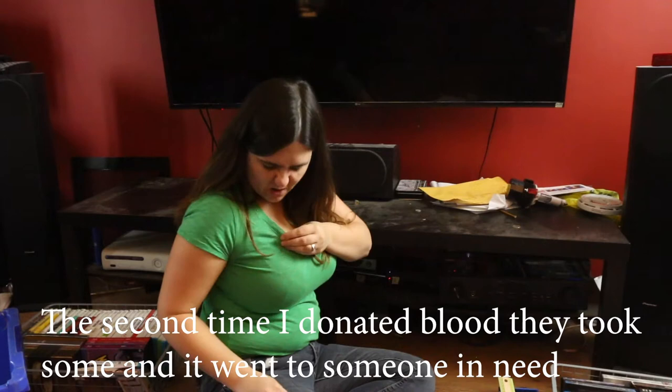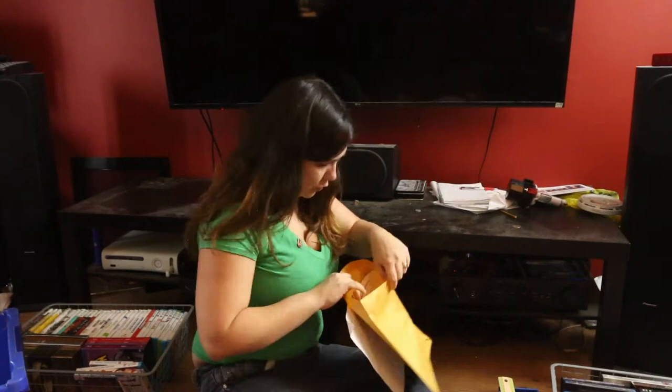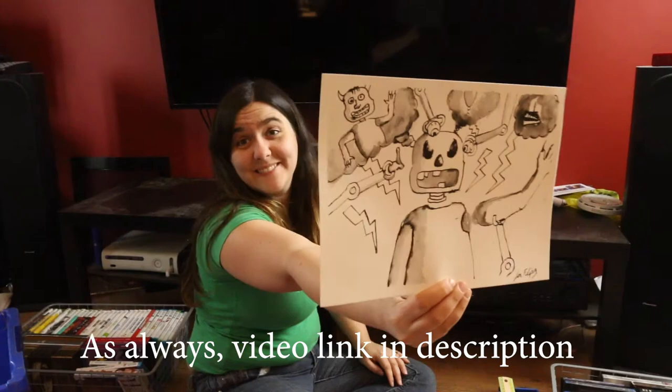The pin for the first time I donated blood. They didn't take it — they didn't like my blood — but they still gave me the pin. I'll go back; a lot of times people need blood, it's important for health. Inktober drying.